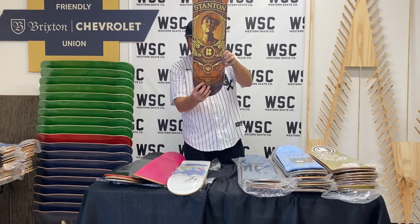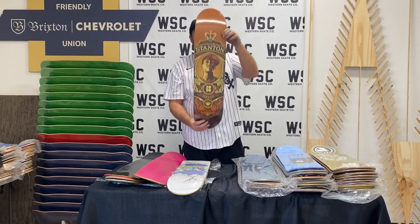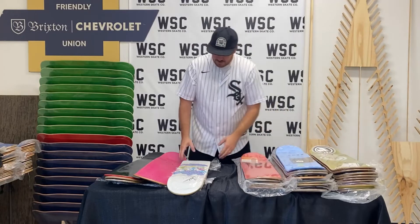Shepard Fairey on the bottom there — limited edition series. In his styling, which is minimal Obey branding. Shepard Fairey — oh damn.